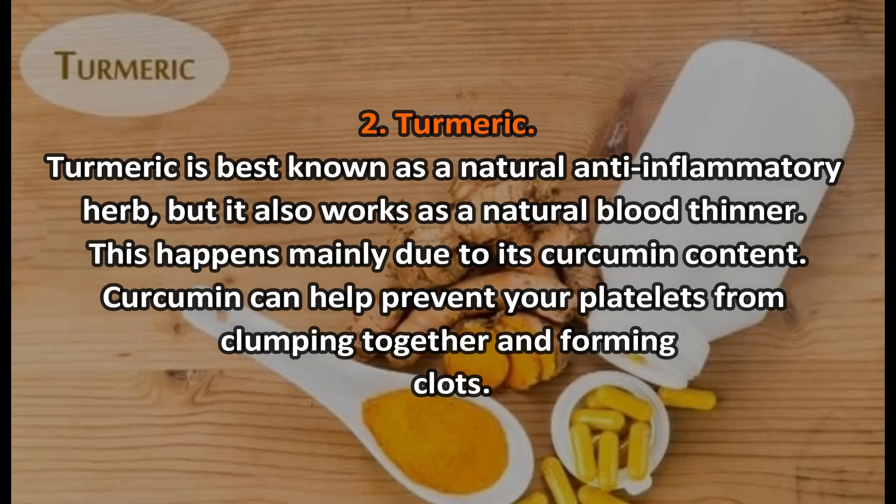Number two: turmeric. Turmeric is best known as a natural anti-inflammatory herb, but it also works as a natural blood thinner. This happens mainly due to its curcumin content. Curcumin can help prevent your platelets from clumping together and forming clots.